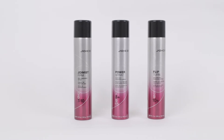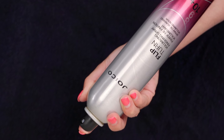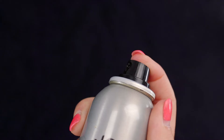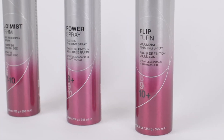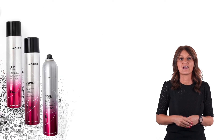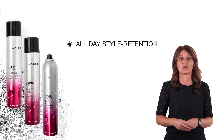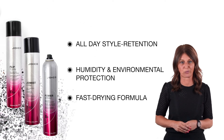As finishing hairsprays, we offer Joint Mist Perm, Power Spray and Flip Turn. All providing the best that you can expect from a hairspray, to fixate your style with different hold levels. On top of this, these hairsprays give you all day style retention, humidity and environmental protection, in a fast drying formula.